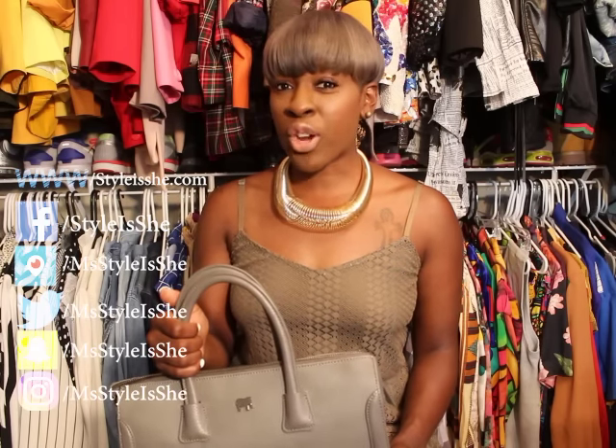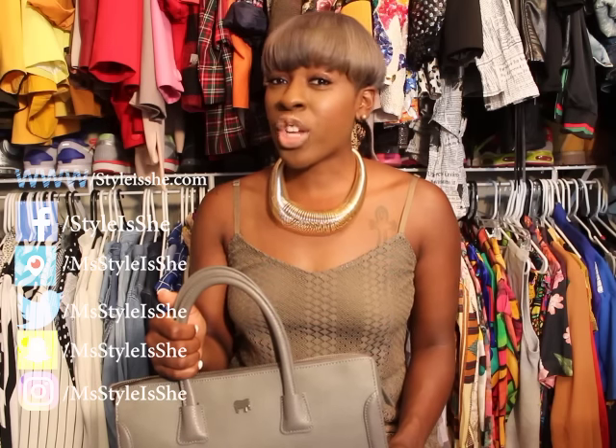Thanks, guys. I'm Neshante Davis of StylishShe.com, your fashion therapist. I specialize in the art of healing through fashion and beauty. Check me out at StylishShe.com.